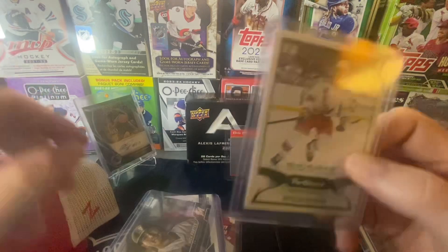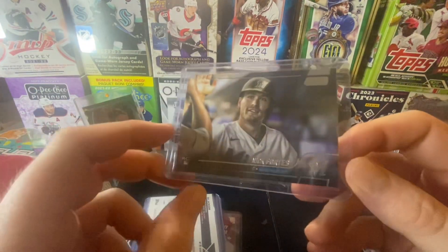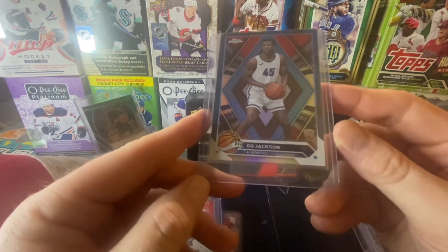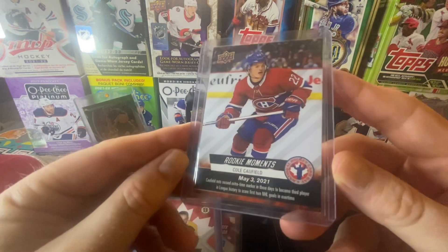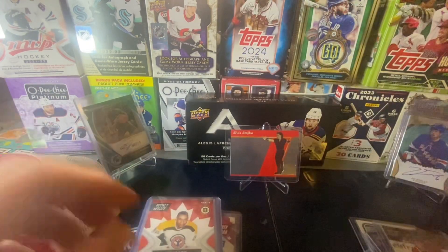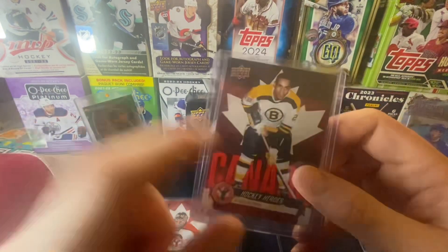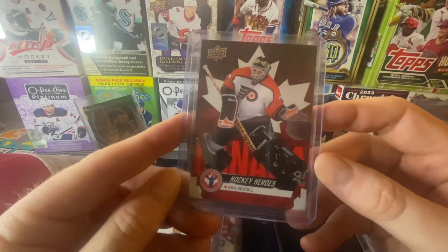We got a Morgan Barron Rookie Card - very nice. Nick Fortes Stadium Club - awesome, on my Miami Marlins. We got Gigi Jackson, Memphis Grizzlies Rookie. We got a Monument Rookie of Cole Caulfield - that's a nice one. We got Willie O'Ree. I actually met him. We got Hockey Hero Ron Hextall.